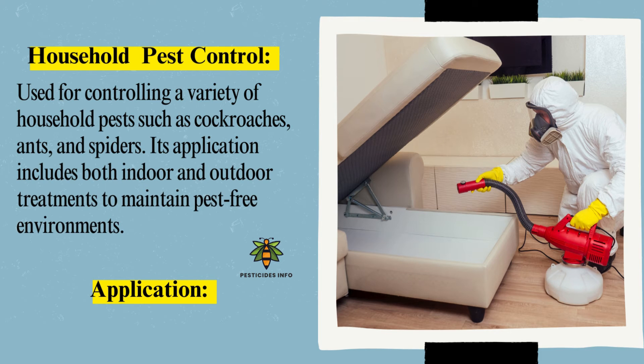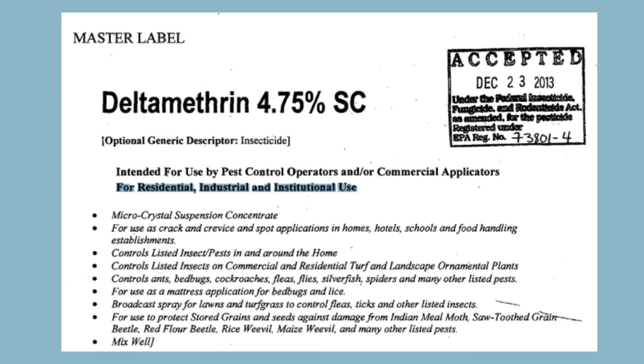Household and Structural Pest Control: Deltamethrin is used for controlling a variety of household pests such as cockroaches, ants, and spiders. Its application includes both indoor and outdoor treatments to maintain pest-free environments. According to the EPA, Deltamethrin is approved for residential, industrial, and institutional use.